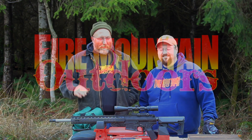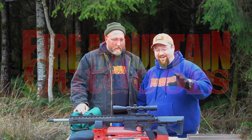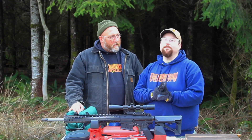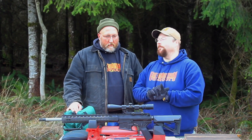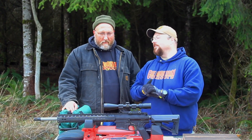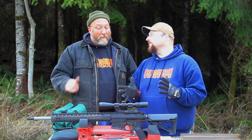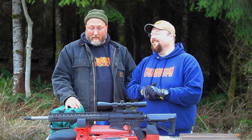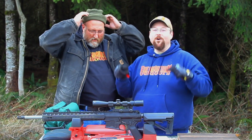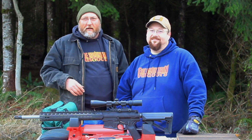Hey folks, it's Mark and Bob with Fire Mountain Outdoors and Bob has a new rifle. New rifle day! I had this receiver set sitting around doing nothing — it's the americansnipers.org serial number 18, been sitting in the safe. We got to talking to the guys at Ballistic Advantage and they just started making 6.5 Creedmoor barrels. I'm a big fan of the 6.5. You just got done building your Grendel and I've got a Creedmoor. Stick around, we're going to see what this can do.